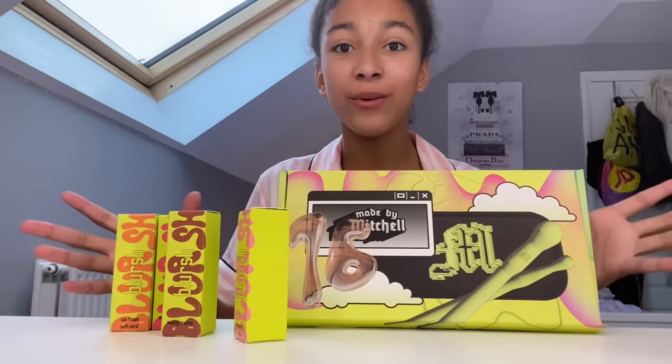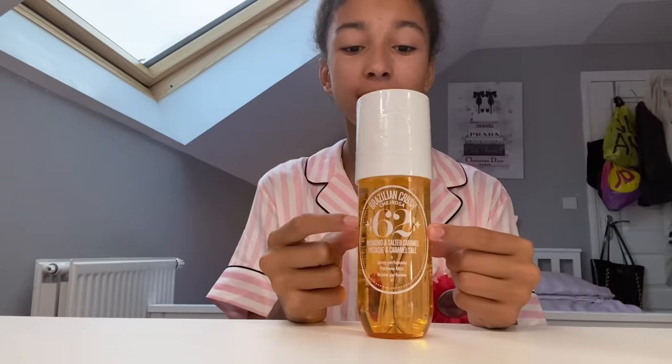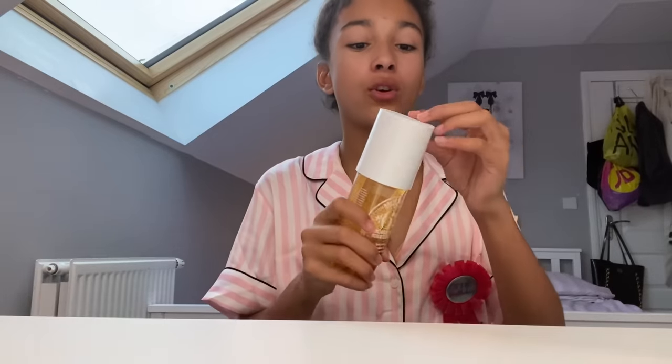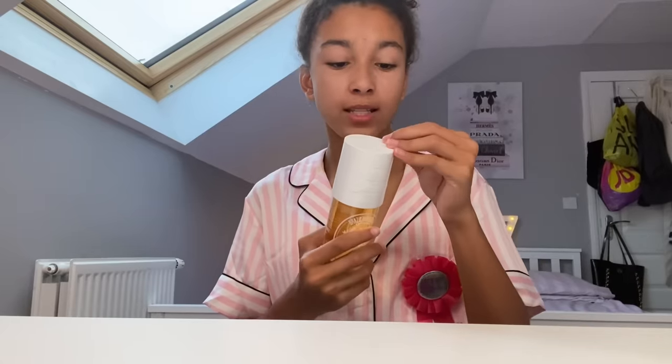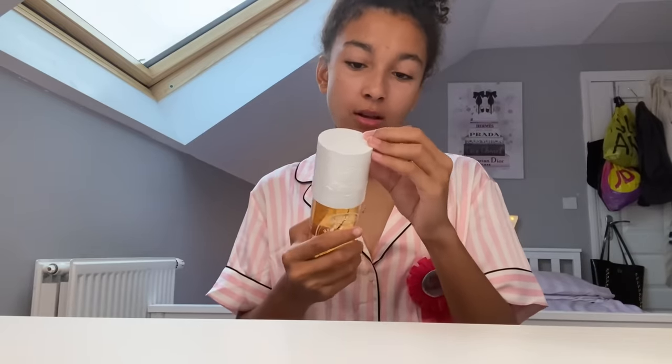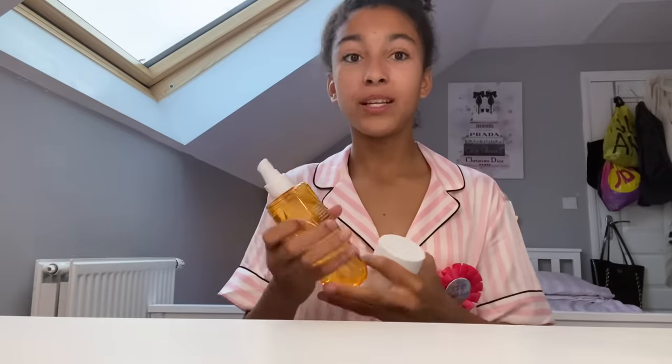Next, Mom got me the Sol de Janeiro 62. I love this — I really wanted the 62 — so I'm going to open it up because I smelt this before and it smells so nice. I definitely wanted it for myself. I'm gonna spray some of this... obsessed!